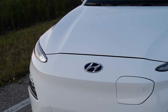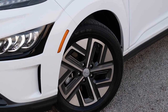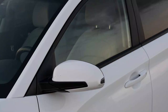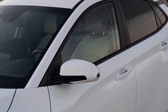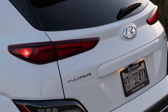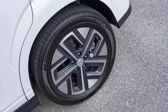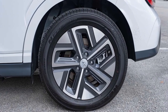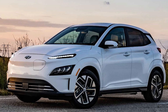Opting for the limited trim gets you Hyundai's 10.3-inch touchscreen and corresponding 10.3-inch digital instrument cluster, standard on nearly all top-end Hyundai models. The home screen layout is logical, clean and easy to use, while touch responsiveness is snappy. However, Hyundai loses points for limiting wireless Apple CarPlay and Android Auto to the smaller 8.0-inch screen — the larger display tested here only has a wired connection. And while there are two USB-A ports up front and one in the rear, there are no USB-C ports anywhere to be found.